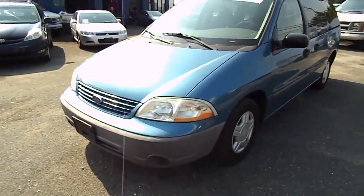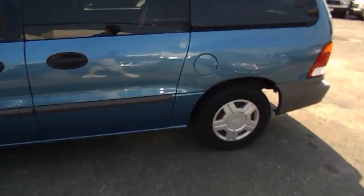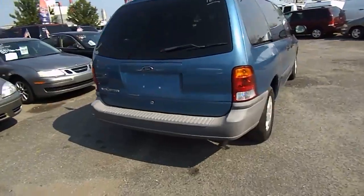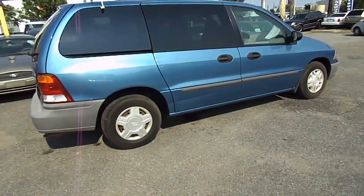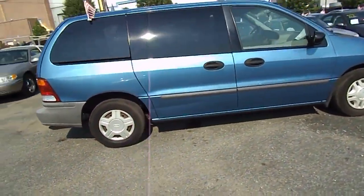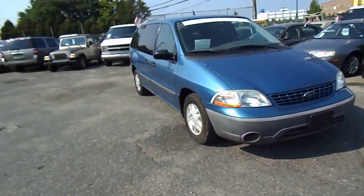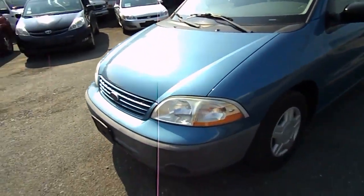Let's do an exterior walk around this 2003 Ford Windstar minivan. It's got 127,000 miles on it and is a 3.9 liter V6. The exterior looks very nice — it's a great color. Let's point out some imperfections.